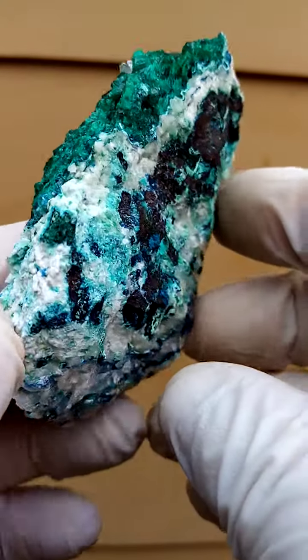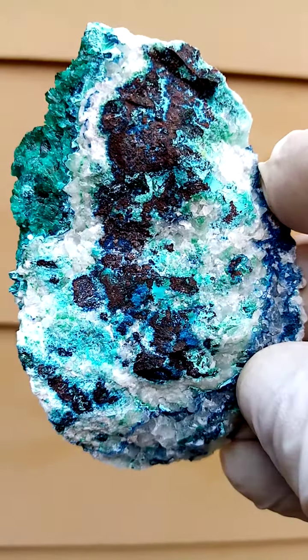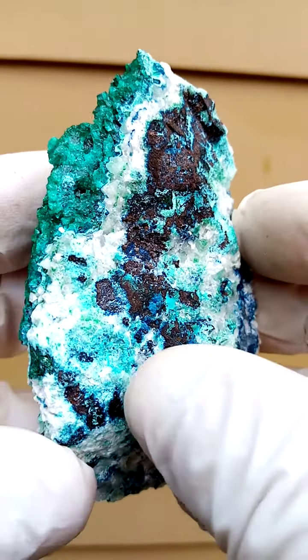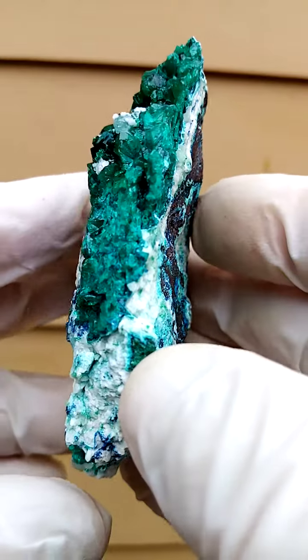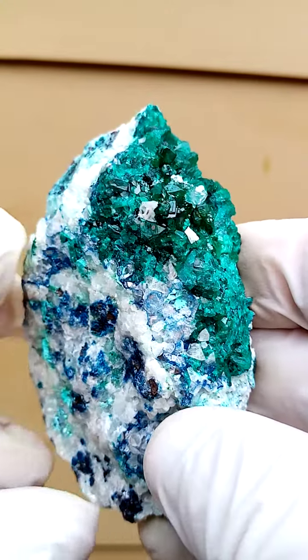Now what we have here is a matrix, predominantly a core of some dolomite — maybe high copper content dolomite on the core — surrounded by a crust of calcite, crystalline calcite infused with some dioptase, crystalline in some sections as you see here.